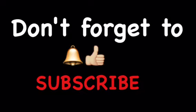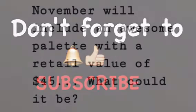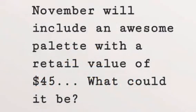As always, I love you and have a beautiful day! Hey guys, if you stuck around this long until the end, you deserve a special treat — November will include an awesome palette with a retail value of $45. Shh, don't tell anyone!